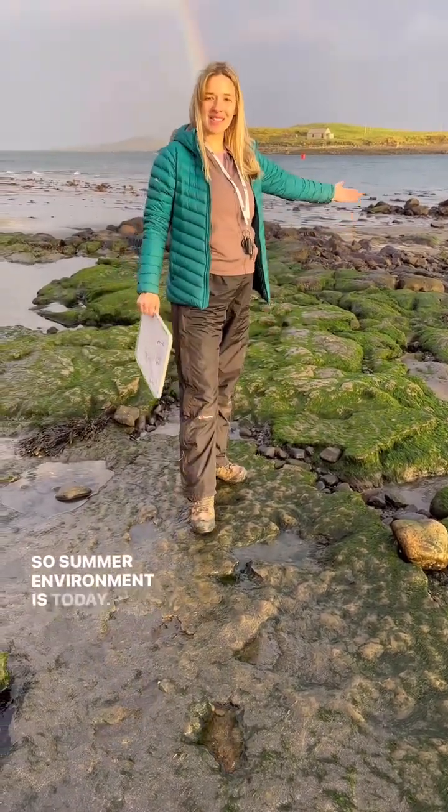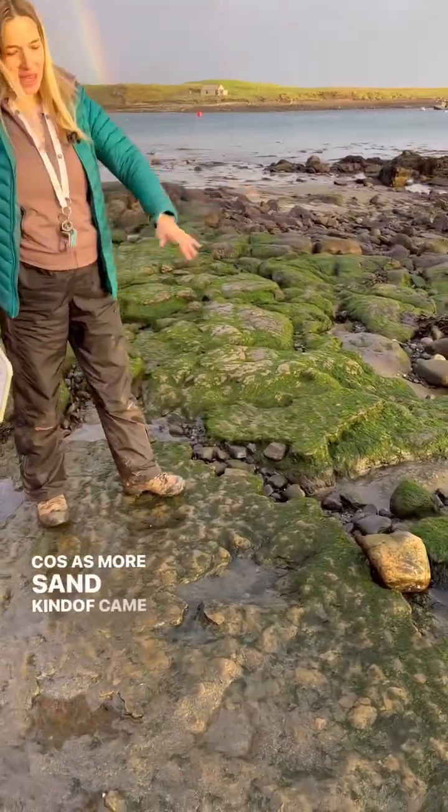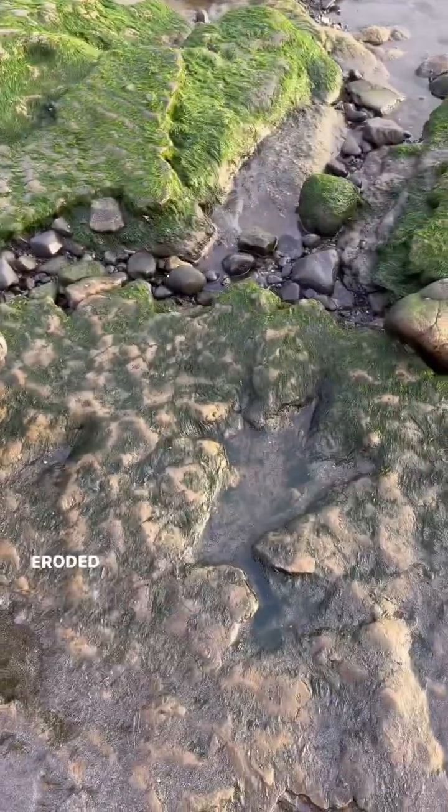The environment is similar to today, but these footprints were preserved because as more sand came in and was deposited on top, it preserved them, and then obviously they've been eroded away over geological time.